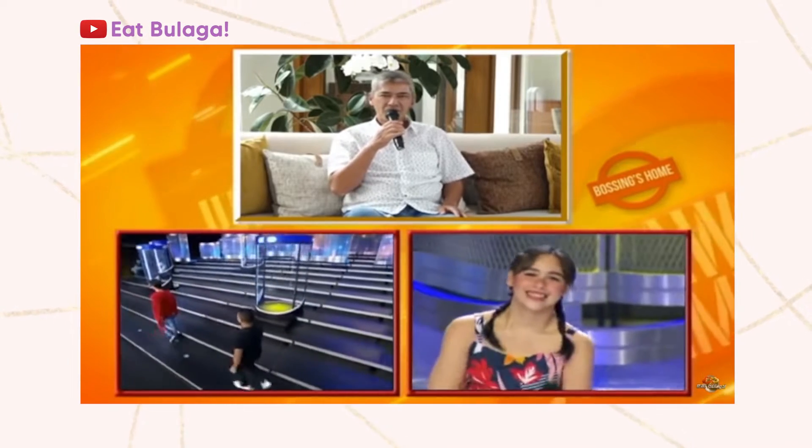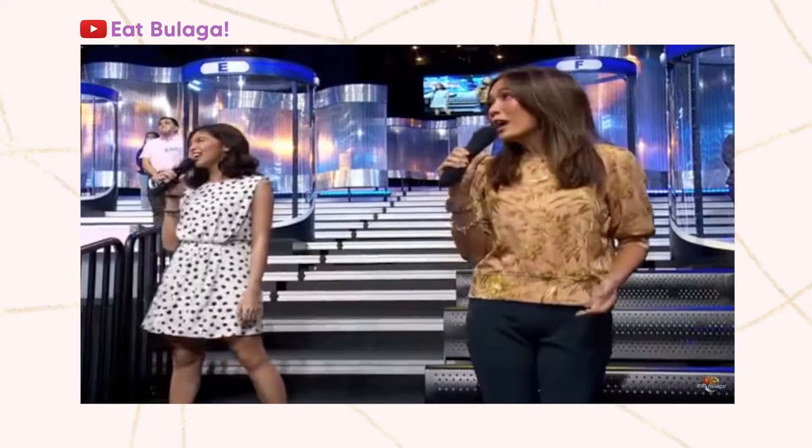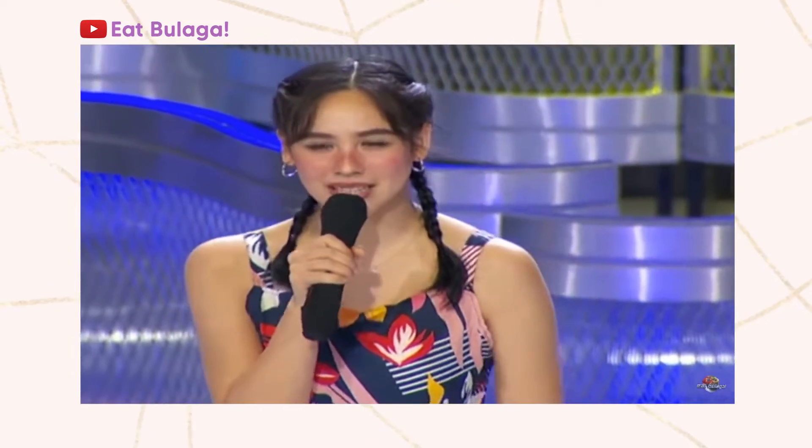One hour later — congratulations to Empress and our 'chismosang kapitbahay from home,' si Jovelin. Congrats, congrats Empress! Thank you, thank you. Congratulations! Thank you, Bossing.